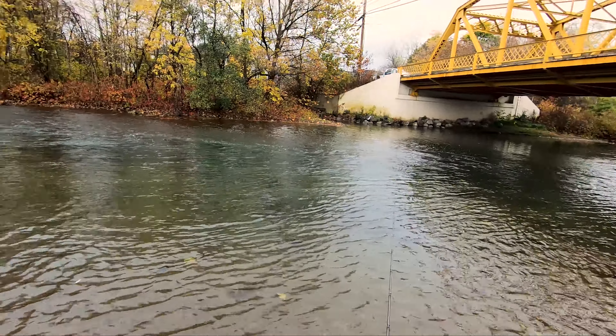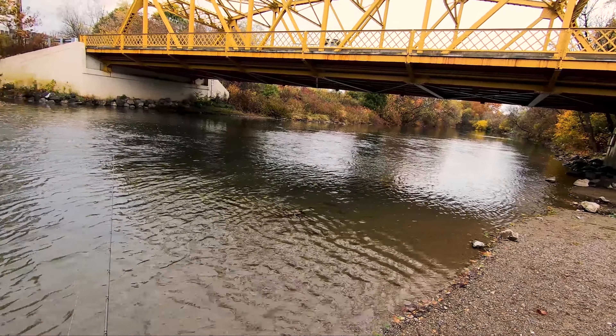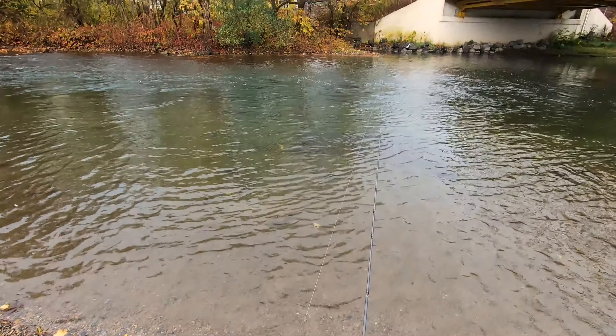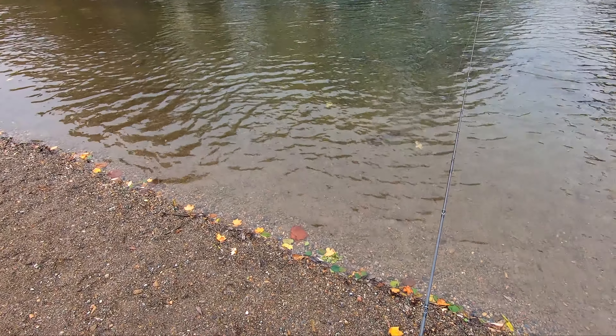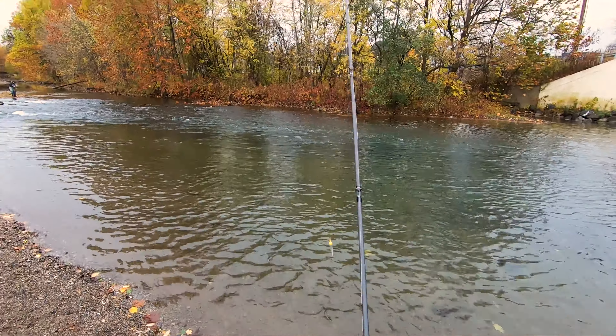All right guys, I may have lied — we are actually on Bald Eagle Creek, not Spring Creek. Spring Creek is actually that section right there. I don't think that lady was too keen on me fishing right here, and I think I'm having a false start for a good long while. So we'll hop right into it and see what we can get into.